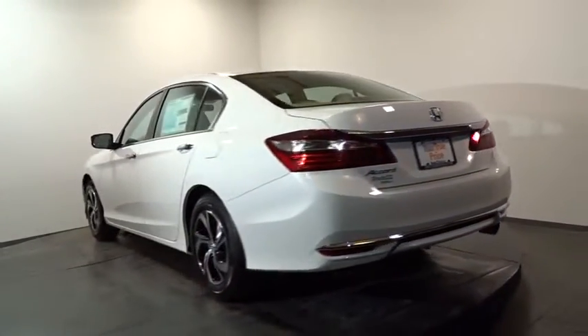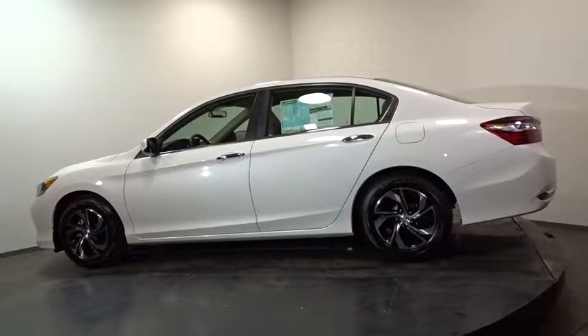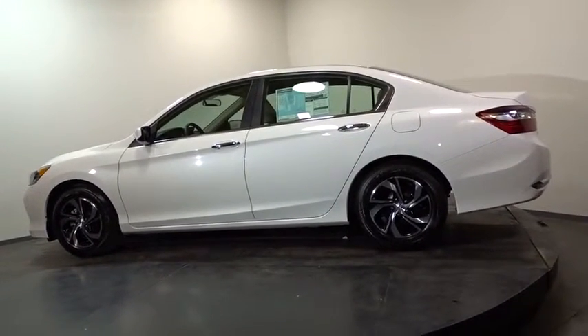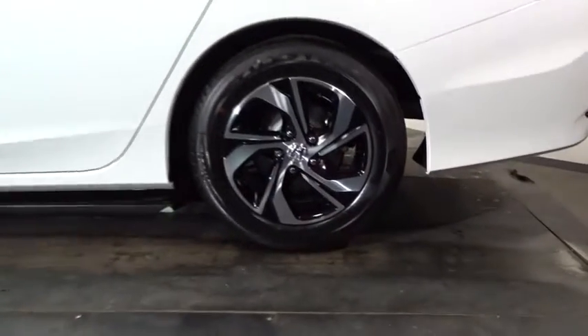Outside temperature gauge, day-night rear view mirror, tachometer, cloth seat trim, perimeter alarm, engine immobilizer, four-piece floor mat set, low tire pressure warning, power rear window sunshade.